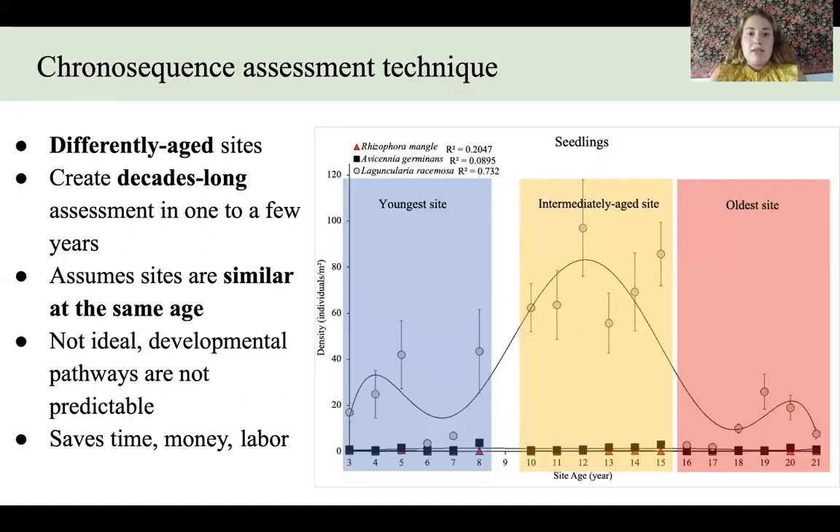The data was analyzed using a chronosequence assessment technique, which combines differently aged sites to create a decades-long assessment in only one or a few years. Here is an example of a plot we'll look at later in the results section — this is what a chronosequence looks like. On the x-axis we have site age, and we have the three differently aged sites marked with different colored squares. The youngest site was measured for six years when it was aged three through eight, then the intermediately aged site measured for another six years, and the oldest site again.